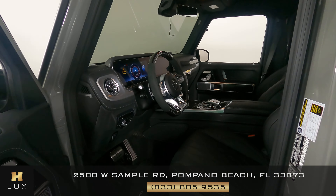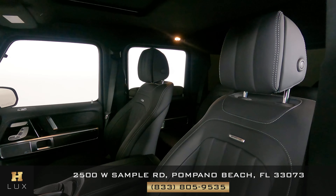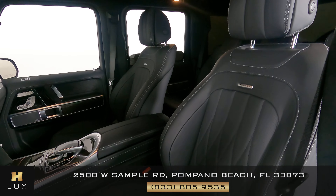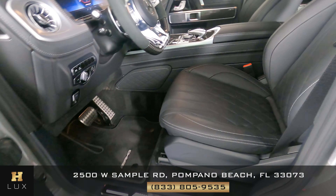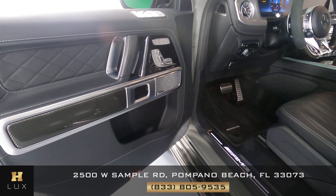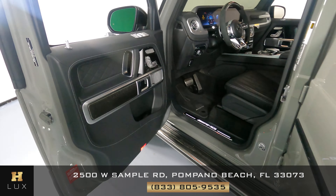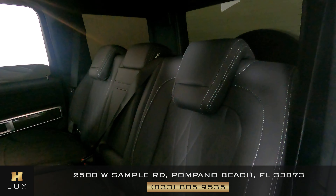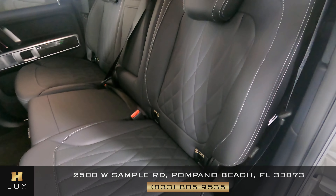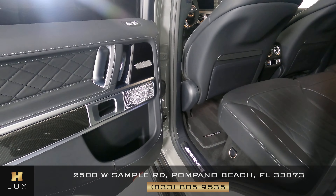Now we're going to have a look inside. First, we're going to start off with the driver's seat. Let's have a look at the door panel — that is perfect as well. Let's have a look at the back seat here. So the driver's side is in good condition.